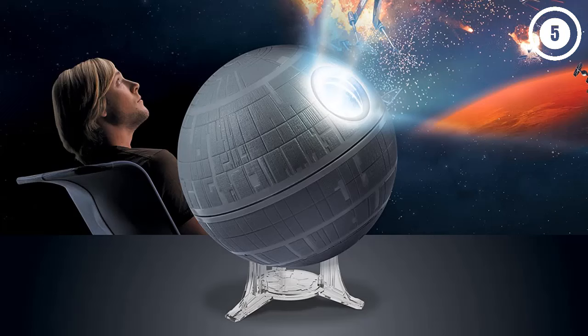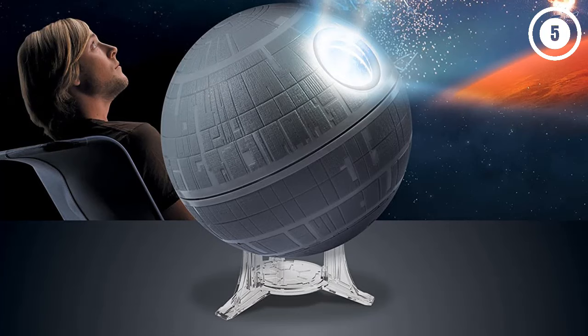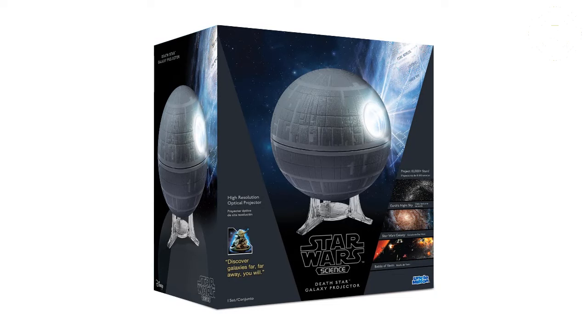It's also powered via USB so that you can connect it almost anywhere. You can either choose to project up to 10,000 stars from our own universe or celestial bodies from Star Wars, including some of the famous scenes from the movies. A very bright LED light is also included to make sure that the projections are as vivid as possible, and automatic image rotation is here to make everything feel more dynamic.